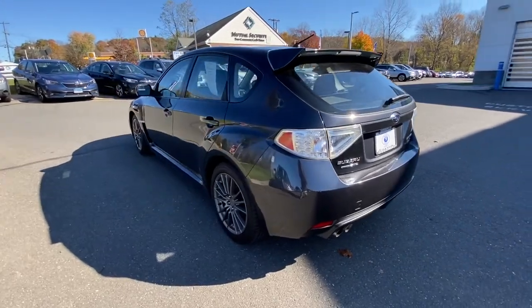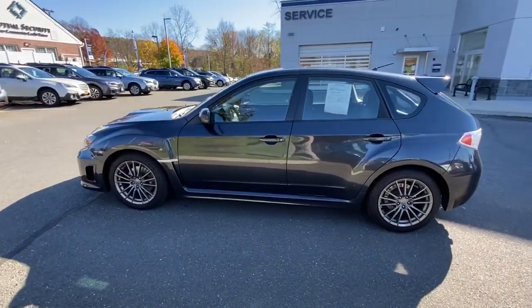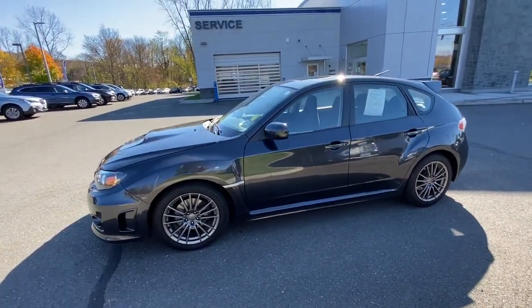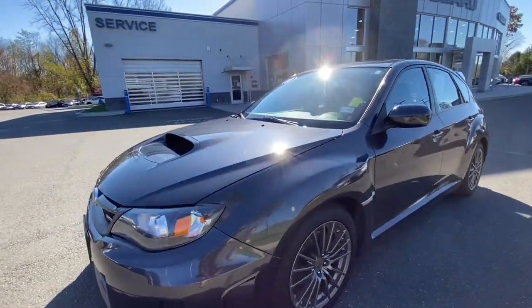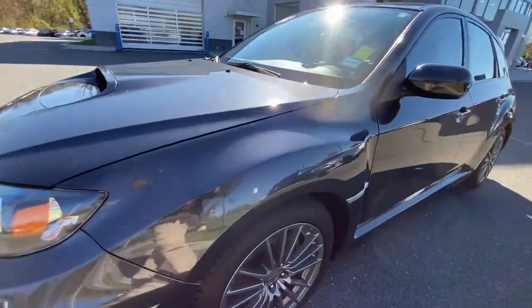all-wheel drive capability, and a refined interior, all at a surprisingly affordable price. Feel relaxed and at ease in this safety-minded Impreza. Treat yourself to a test drive today. Our staff will toss you the keys and give you an outstanding customer experience.